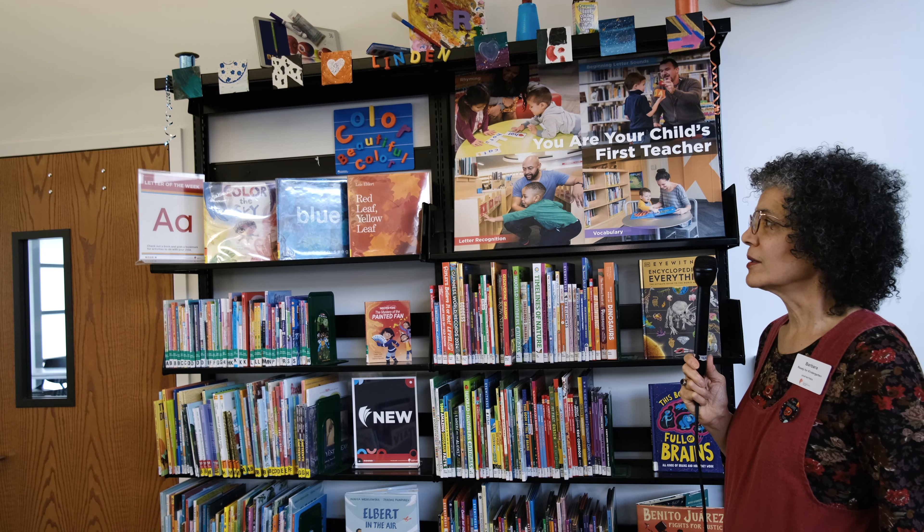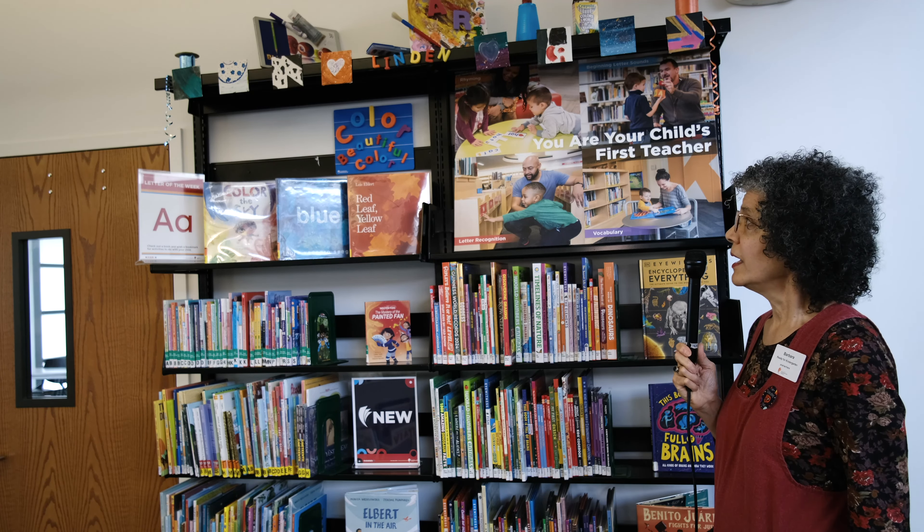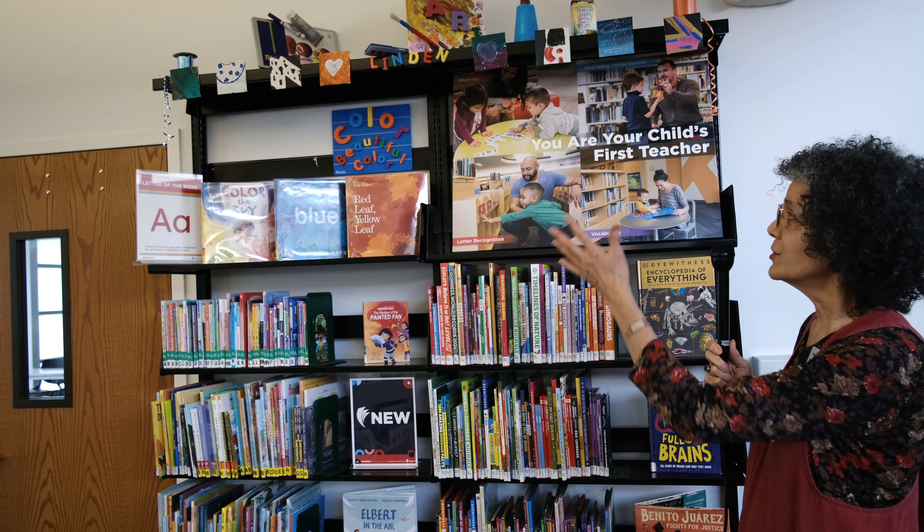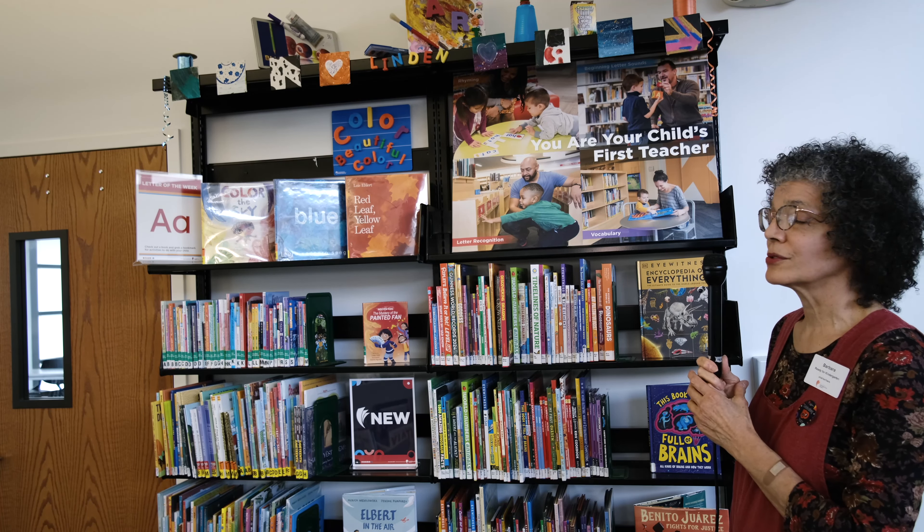Here you can see our Letter of the Week display. Every week we have a different letter. This week it is A for Art, featuring some of our fantastic children artists.